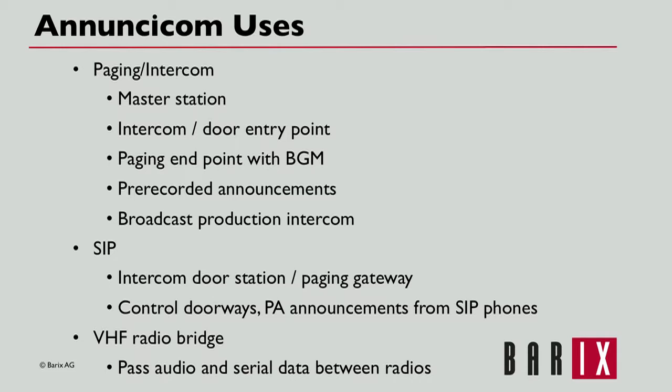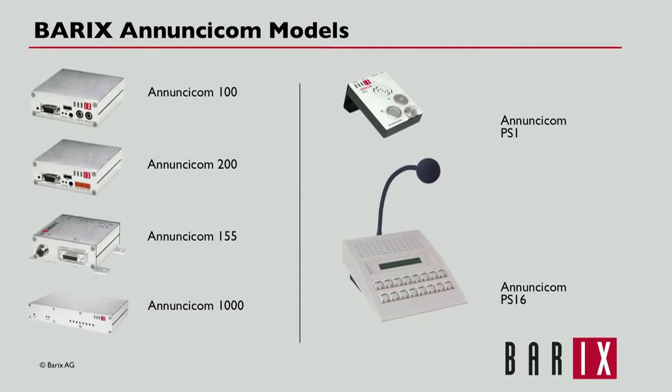The devices work great as a VHF radio bridge, which is particularly popular with police and airlines. Anucicoms can be used to connect two remote VHF radio installations together, passing audio and serial data. All six Anuncicom models include specific features for audio support, network connectivity, and serial interfaces, with each model tailored to support various uses.